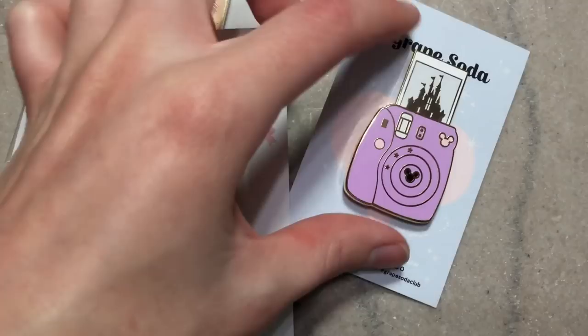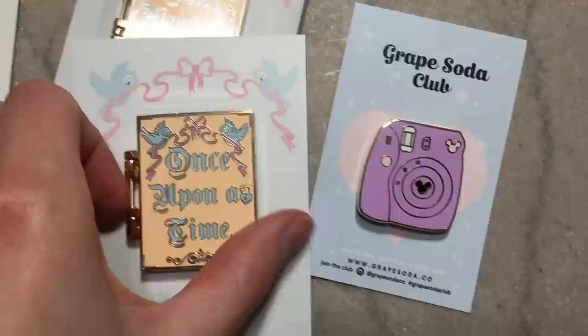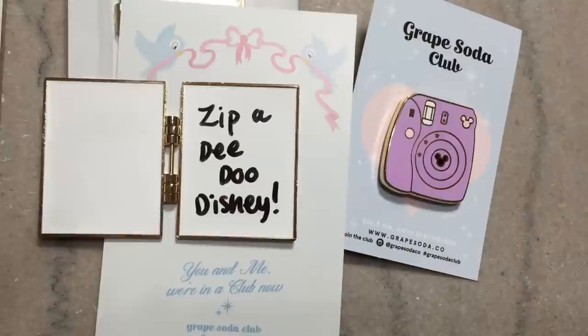I also got two of these awesome Once Upon a Time pins. They come with little mini whiteboard markers because they're like little mini whiteboards on the inside — you can write on them! It's a super pretty Once Upon a Time book that opens up and on the inside you can actually write a message. It's like a little whiteboard — isn't that just awesome? It erases super easily, just like writing on a whiteboard. Grape Soda Club is definitely among my new top favorites for Disney-inspired pins.